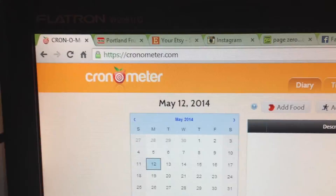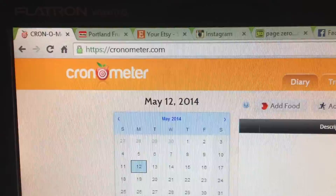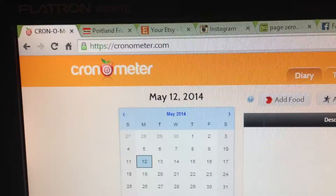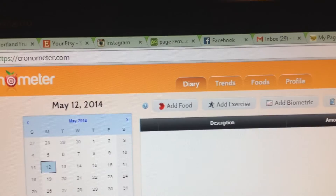I thought I would do a quick video about how to use Cronometer. It's a really helpful site, it's free. Whether you want to do a high carb vegan diet like me, or just whatever kind of diet you're on, I highly recommend it — not for minimizing your calories, but to make sure you're getting enough nutrients. It breaks down all of your vitamins and minerals for you. Go to Cronometer.com and you can set up a free profile. I'm just going to put in my food for today to show you guys how it works.